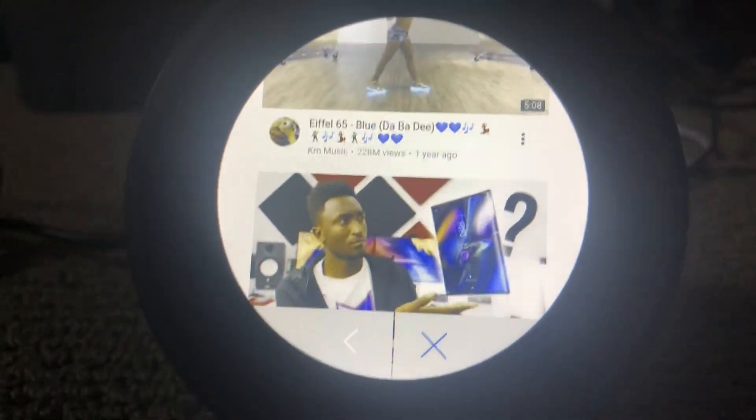And that's how you watch YouTube on an Amazon Echo Spot. I hope you enjoyed. If you did, hit the like button and subscribe for more content sort of like this. I will see you guys in the next video. Goodbye.